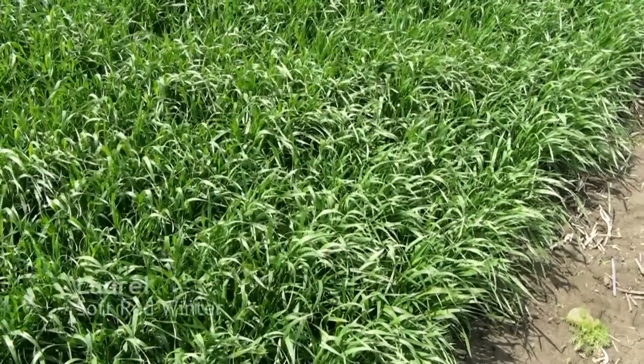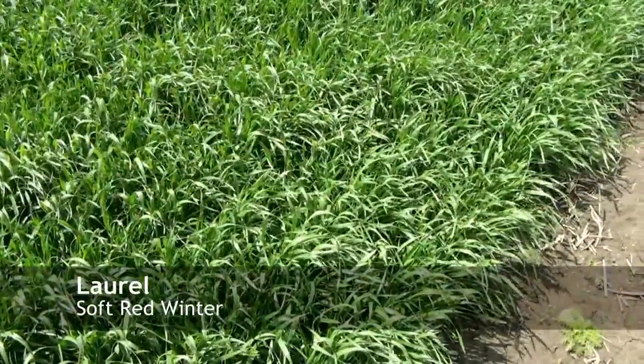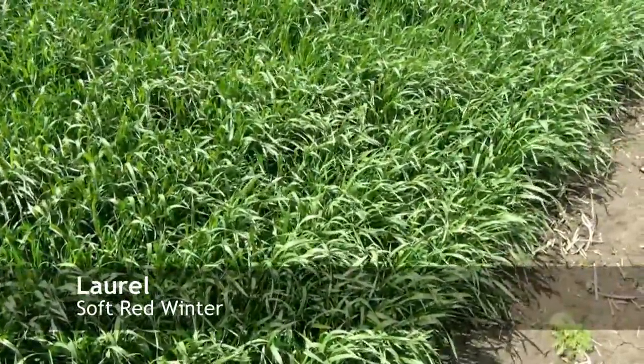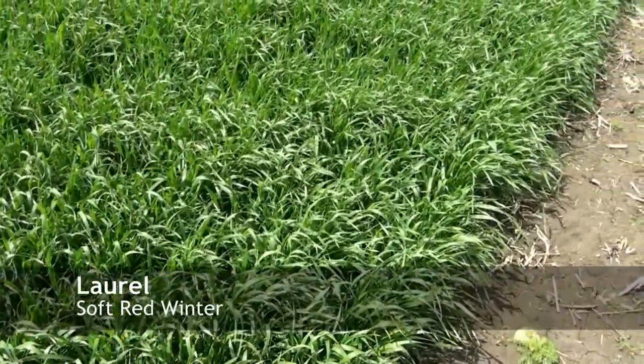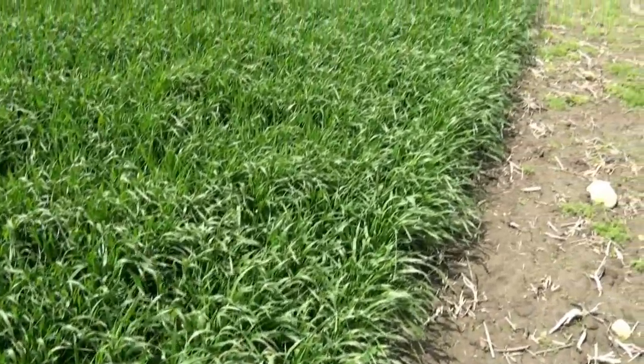Looking at a variety named Laurel right now. It looks to be a very good yield potential — it performed very well in our preliminary trials last year. You can just notice how thick it is in the field, with lots of plants per square foot.